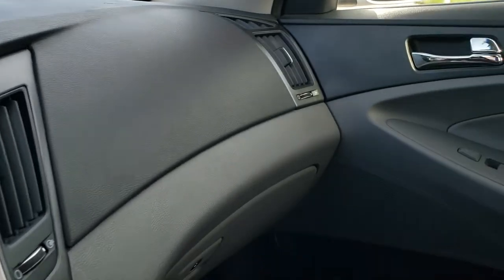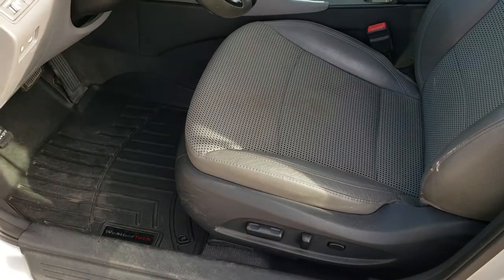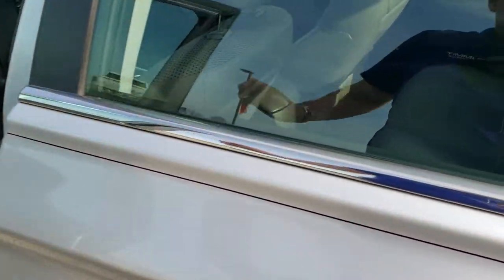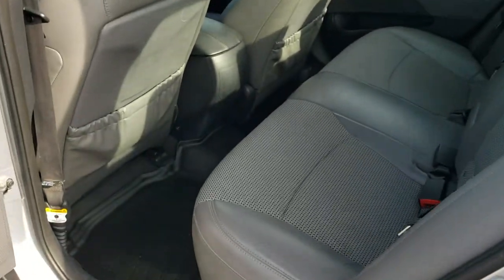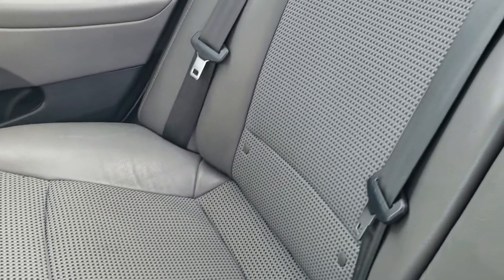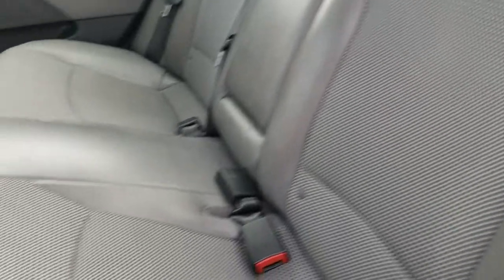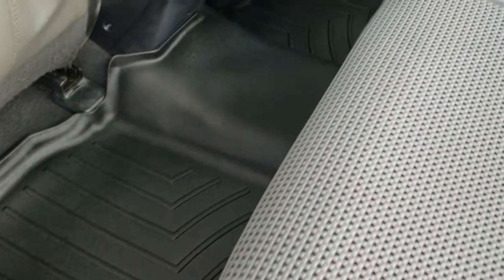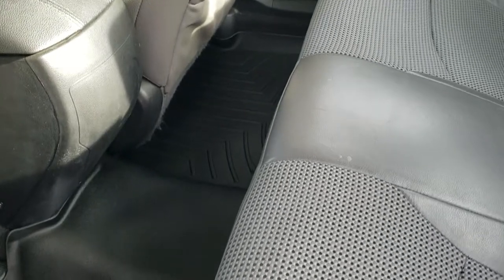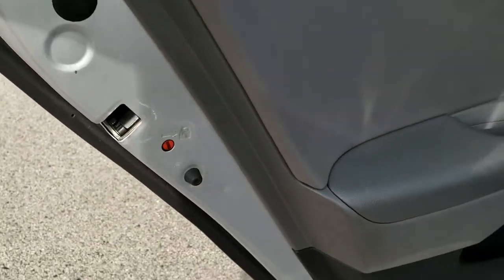We'll take a quick look at the back seats. Back seats are in really nice condition as well — no rips or tears back here. It does have the LATCH child safety system for any child car seat needs. Those seats do fold down, and you got that nice WeatherTech floor mat keeping your carpeting nice and clean all the way across back there. You do get the child safety locks on the back doors as well.